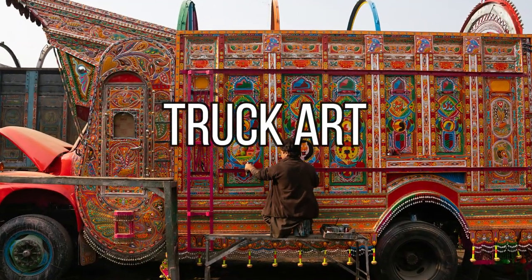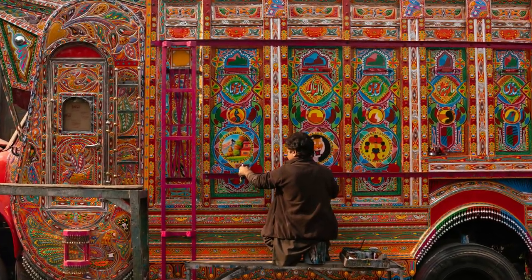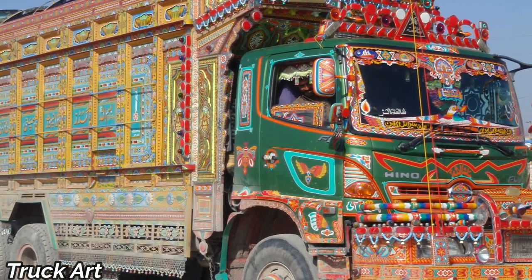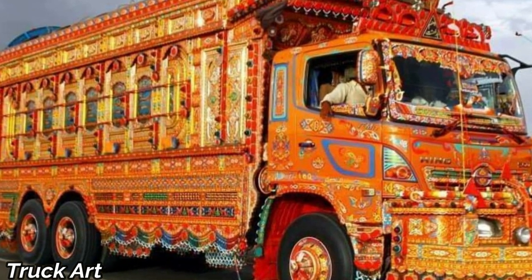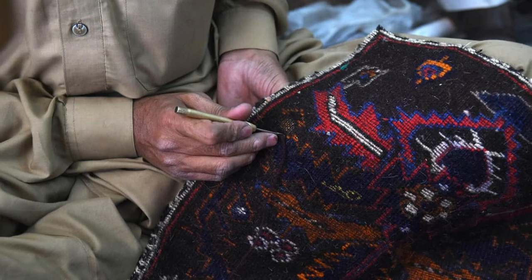Finally, we conclude our journey with the world-famous truck art. Vibrant and captivating, Pakistan's trucks are a moving canvas of art and culture. From intricate floral designs to inspiring messages, these rolling masterpieces are a symbol of Pakistan's creativity.